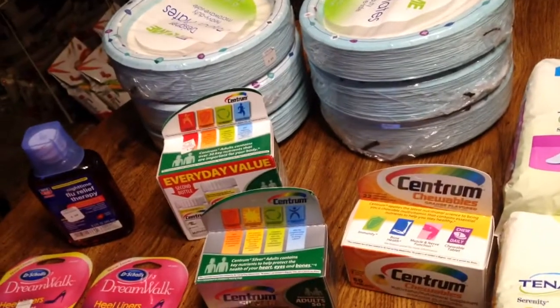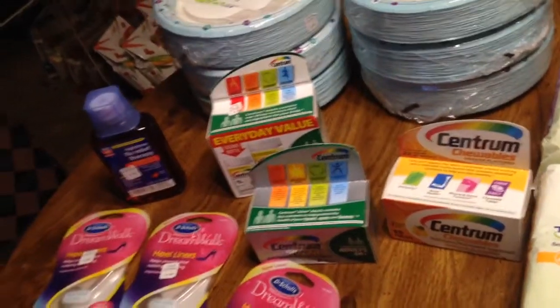I also got $10 back with the Tina Pats. That's why I wanted to go get them.